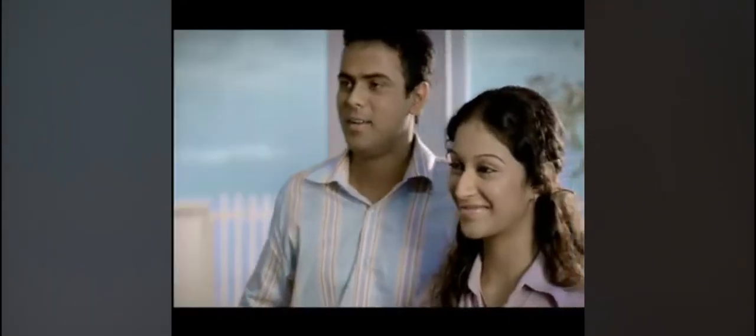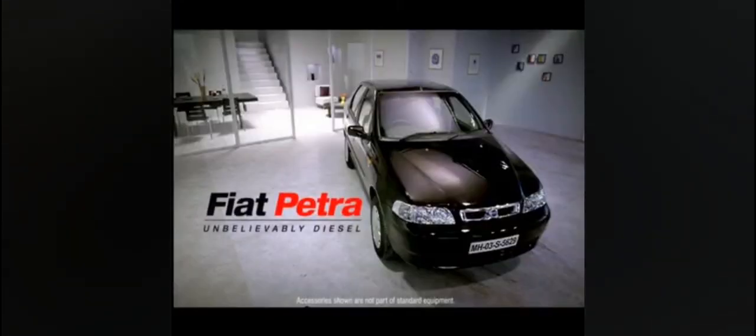Hi! So how did you like the car? Shweta, can you see who's at the door? Sure! The Pioneer in Diesel Car Technology presents the brand new Fiat Petrodiesel.